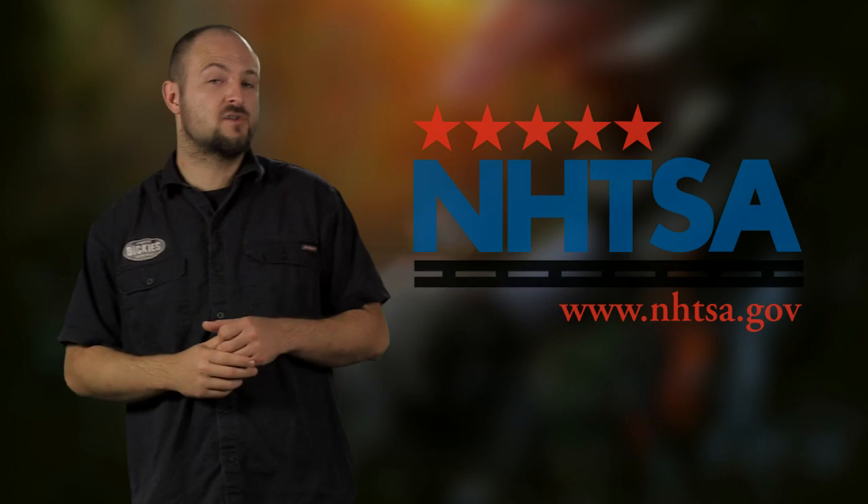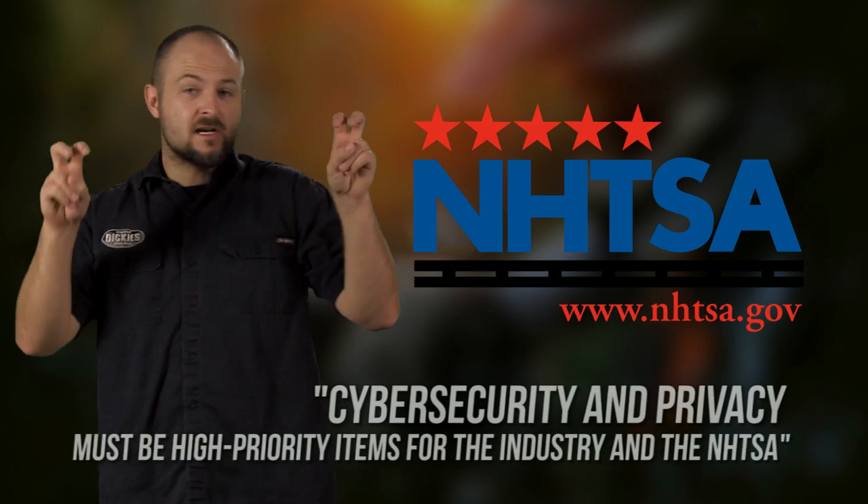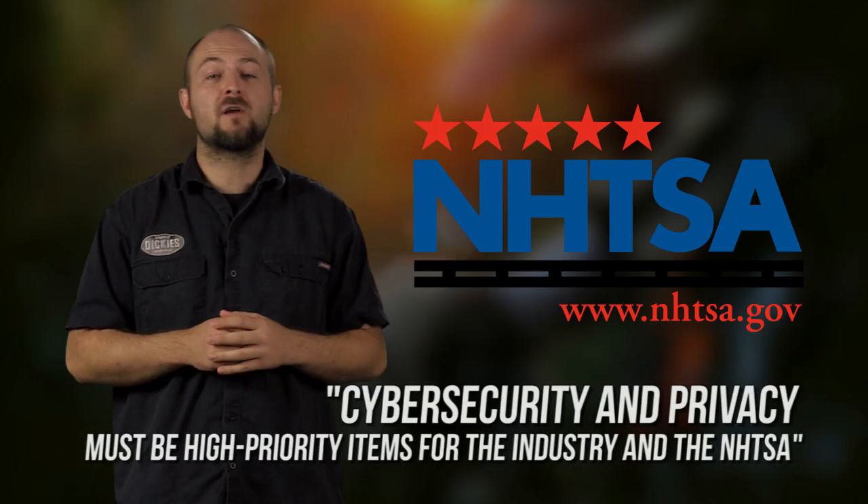The NHTSA responded to the report by saying that although they don't want to hinder new technologies, cybersecurity and privacy must be a high priority item for the industry and for the NHTSA. With automakers trying to push out autonomous tech as fast as possible, maybe it's time we should start pressuring them to look at their software security before they actually release it.